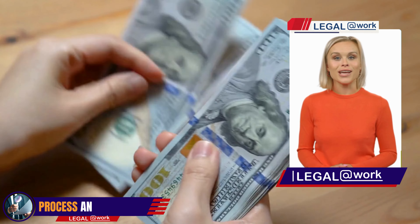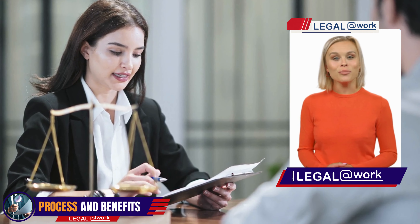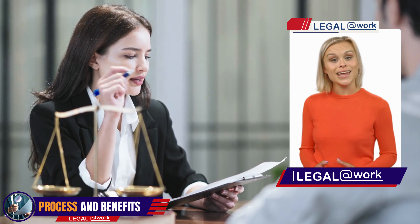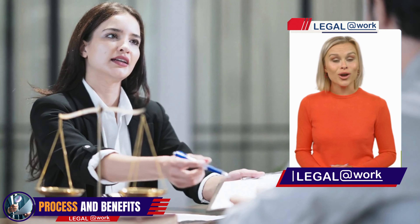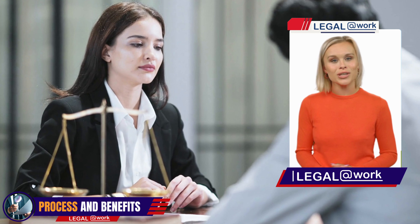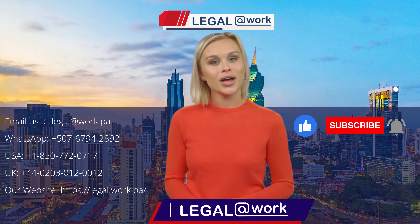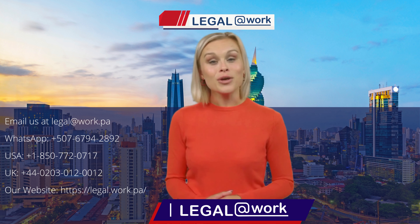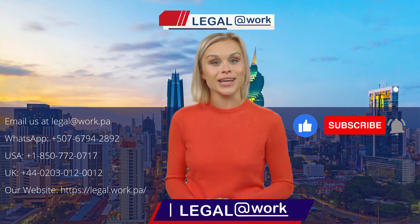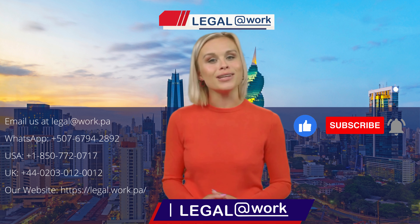The loan approval process and requirements can vary among banks and financial institutions. It's crucial to contact them directly or consult with a local lawyer or financial advisor to obtain accurate and up-to-date information tailored to your specific circumstances. At Legal at Work, our dedicated team can assist you throughout the loan application process, ensuring a seamless experience. In conclusion, obtaining a loan as a foreigner in Panama is not only possible, but also a gateway to a remarkable lifestyle. Contact Legal at Work today and let our team of experts guide you through real estate transactions, legal services, and expert advice tailored to your needs. Together, let's make your dreams in Panama a reality.